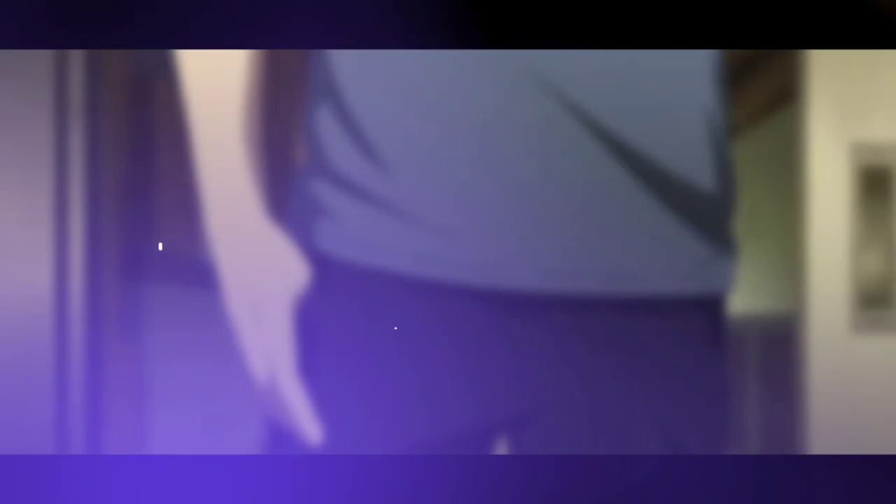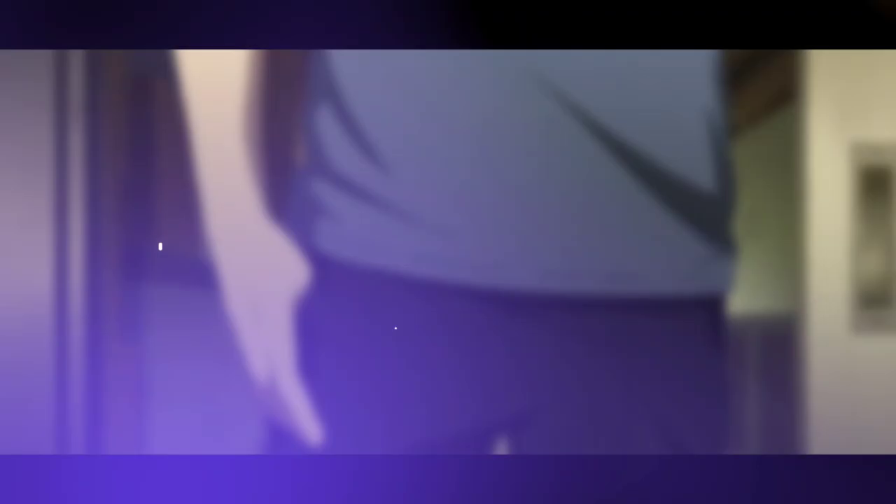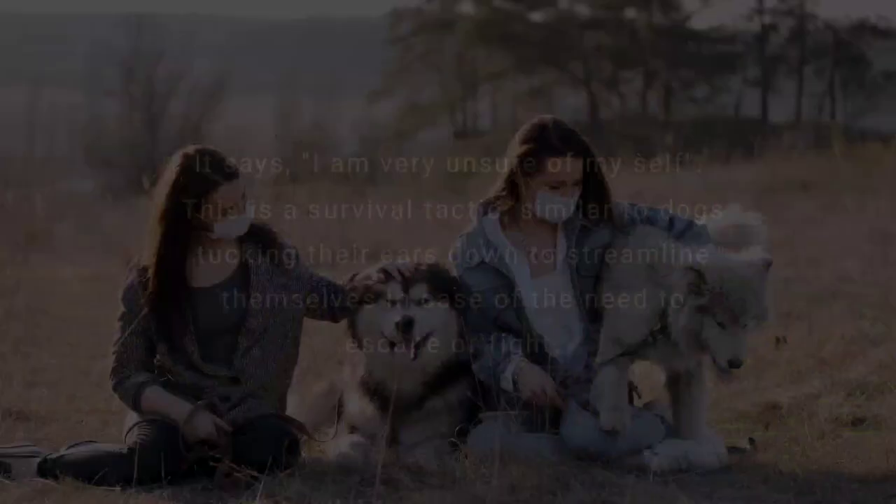Thumb hiding. When a person feels insecure or threatened, he puts his thumbs in his pocket and lets the fingers hang out on the side. It indicates low status or confidence.